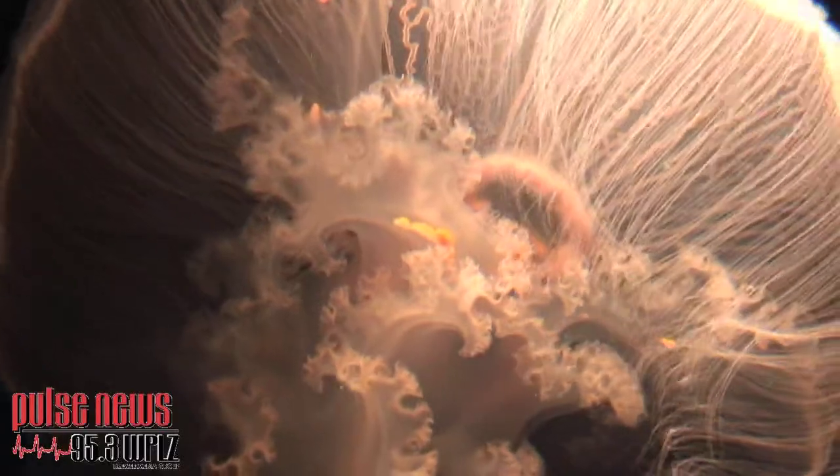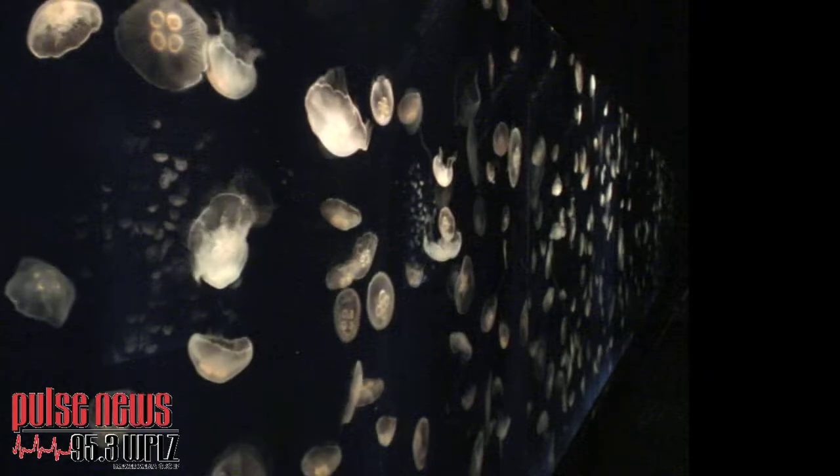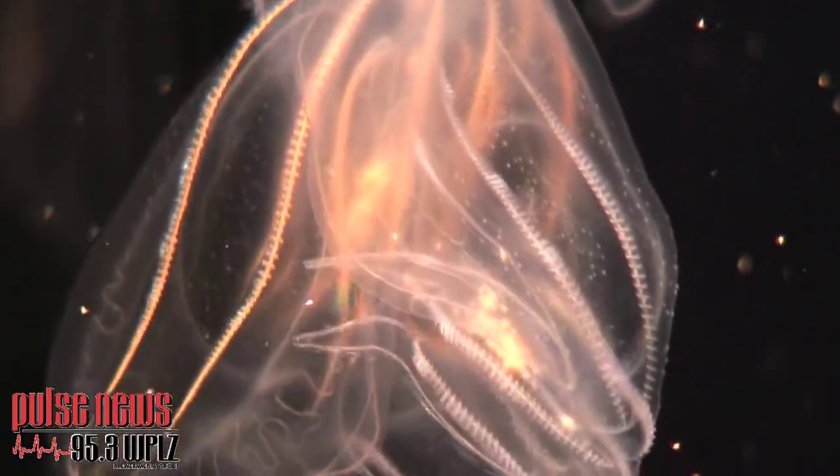Moon jellies — a spectacular display where you're going to be inside a jellyfish swarm. There are mirrors on either end of this huge hall of jellies.